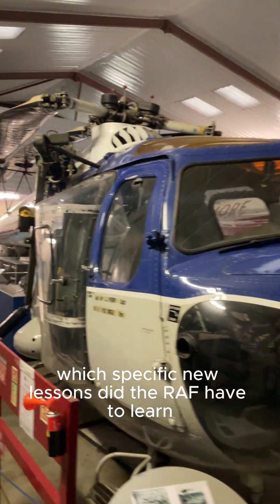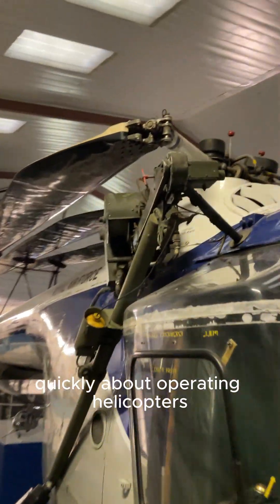Which specific new lessons did the RAF have to learn quickly about operating helicopters?